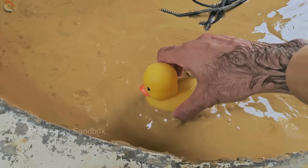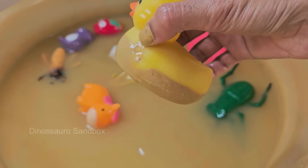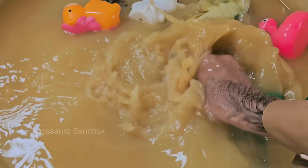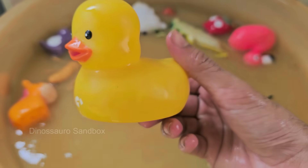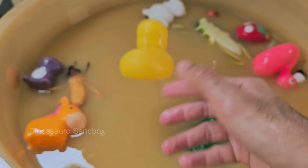Ducks belong to the family Anatidae, which also includes swans and geese. There are over 120 species of ducks. Ducks have webbed feet that make them excellent swimmers; males often have colorful feathers while females are usually brown for camouflage. Ducks eat plants, insects, small fish, and crustaceans.